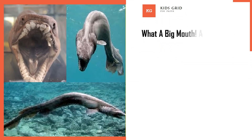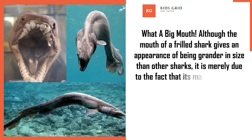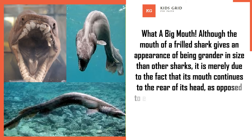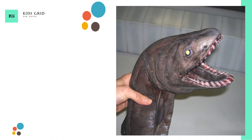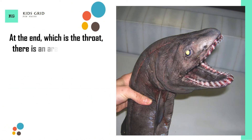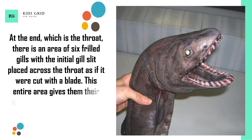What a big mouth. Although the mouth of a frilled shark gives an appearance of being grander in size than other sharks, it is merely due to the fact that its mouth continues to the rear of its head, as opposed to ending beneath the skull. Its head initially gives the impression that it is one huge mouth filled with teeth. At the throat, there are six frilled gills, with the initial gill slit placed across the throat as if it were cut with a blade. This entire area gives them their name, although they officially go by Chlamydoselachus anguineus.